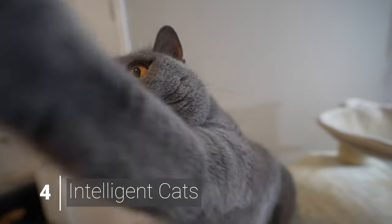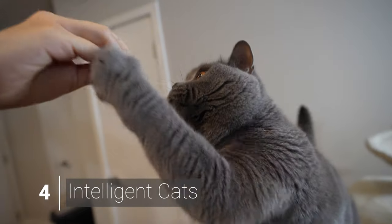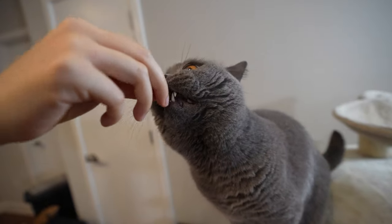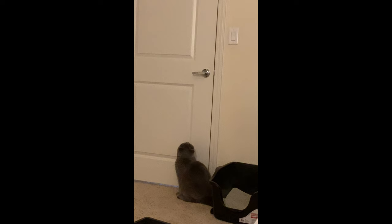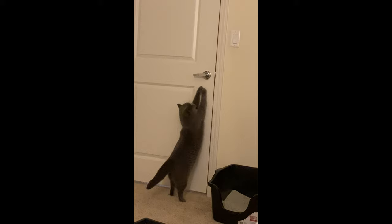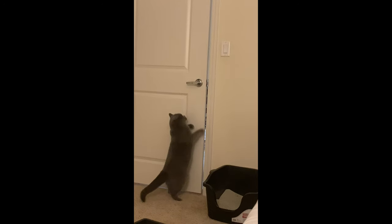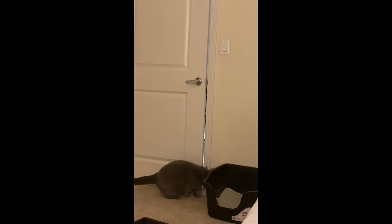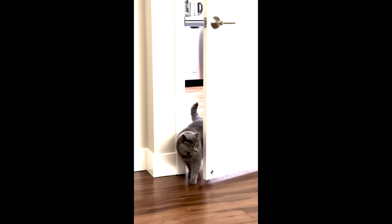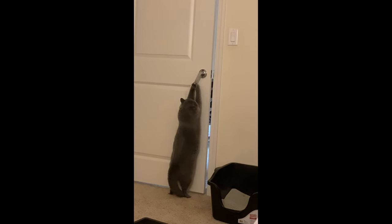British short-haired cats can be quite intelligent — they are quick learners, easy to train, and fond of puzzle games and toys. Dorayaki can even open doors. One of my favorite moments was finding out he was capable of it: he stands up, presses down the knob, and uses his nose and mouth to push it open. I had to add a bar under each knob so he can no longer get out.